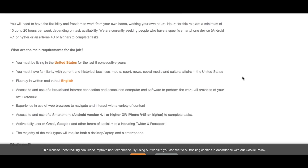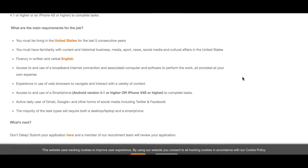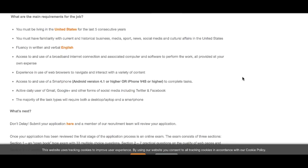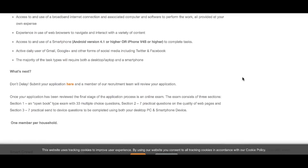You must have been living in the United States for the last five consecutive years and be very fluent in English, both written and verbal communication. If you're interested, you'll submit your application by clicking the provided link. They do specify that only one member per household can apply — multiple members in the same household cannot apply for this position.